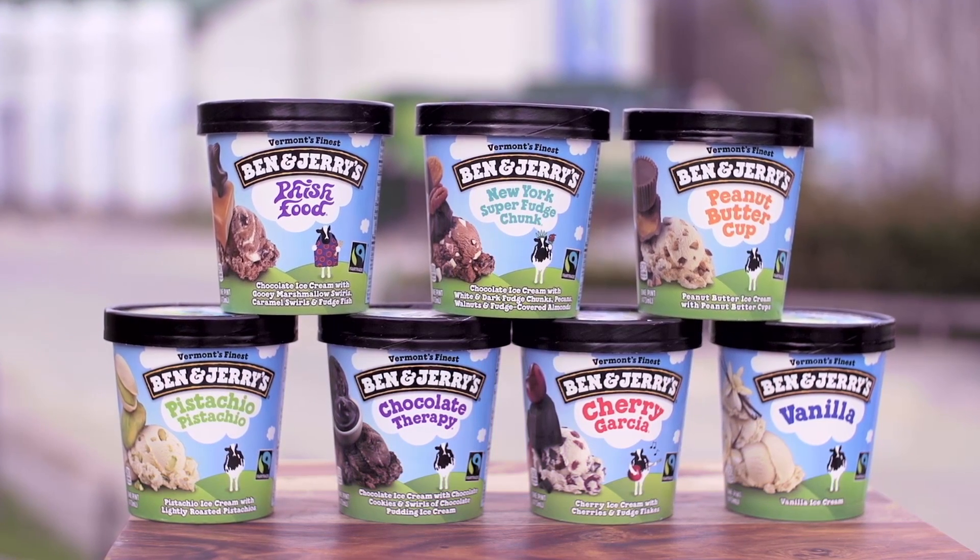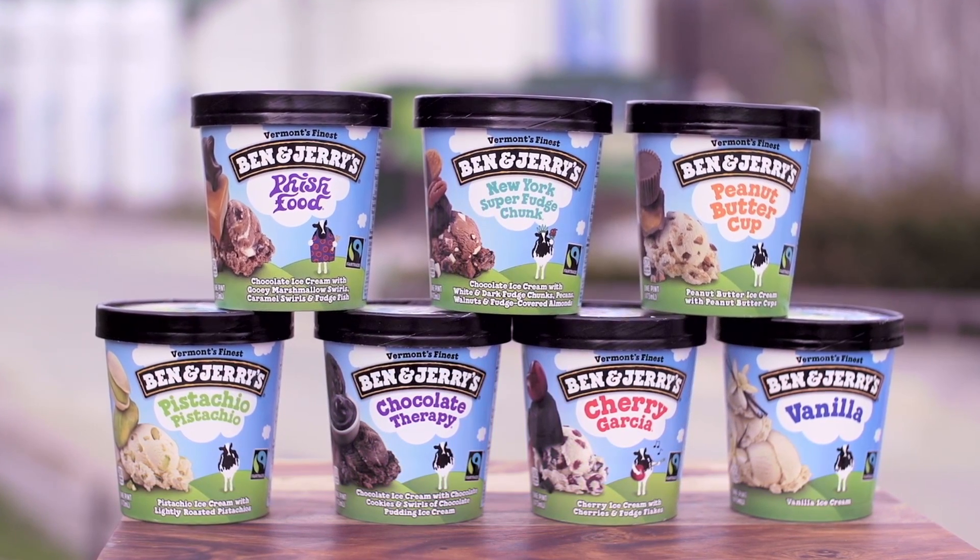It shows our product, it talks about our values-led sourcing on the back, and it tells stories about the actual product and how it was developed. So I think it really brings the best of what's inside to the outside.